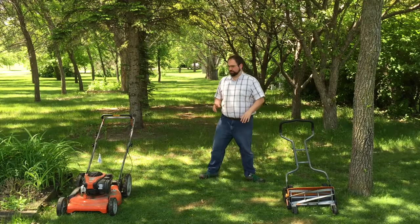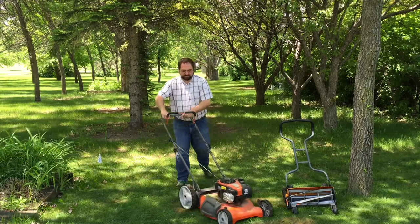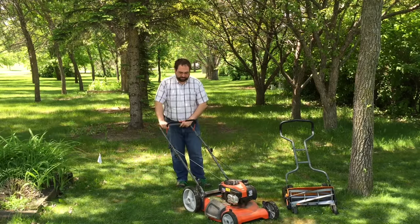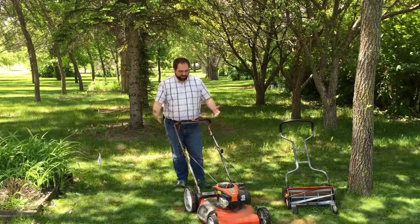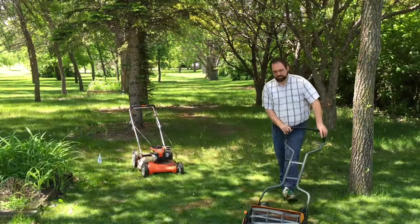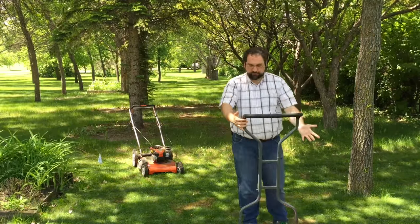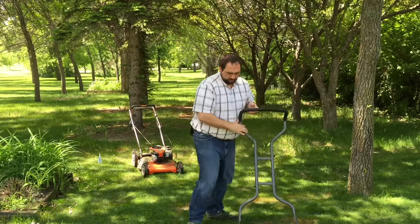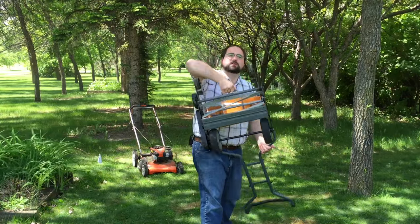One final advantage is storage. This gas mower has to stay in one position — if you lift it up too high you'll spill gas out of the tank, and it takes up a lot of space. Whereas with the Fiskars mower you've got two options: I just like to wheel it into a garage and pull this up — that's all the room it takes. Or you can just hang it on the wall like that. I'm happy with both my mowers and I'm gonna keep them going. That way if one of them breaks I always have a backup.